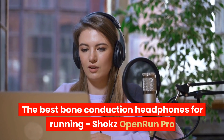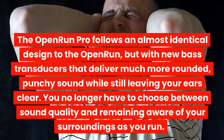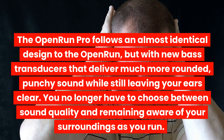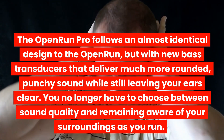The best bone conduction headphones for running: Shokz Open Run Pro. The Open Run Pro follows an almost identical design to the Open Run, but with new bass transducers that deliver much more rounded, punchy sound while still leaving your ears clear. You no longer have to choose between sound quality and remaining aware of your surroundings as you run.